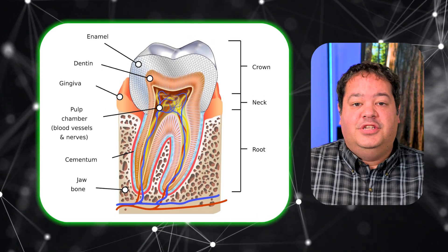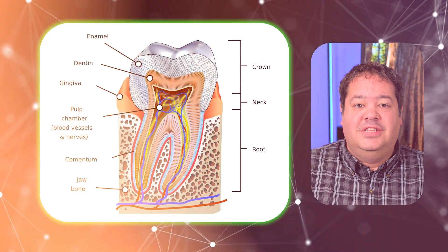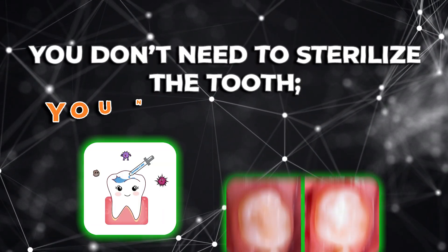But as you move deeper, closer to the pulp, the dentin becomes partially demineralized but still retains collagen structure and can potentially remineralize. This is often called affected dentin. When properly sealed under a well-bonded restoration, that inner zone does not continue to progress. Because once you isolate the nutrient source — once you seal the lesion from the oral environment — the bacteria become dormant. Without access to sugar, moisture, and oxygen, they simply can't keep doing damage. The new paradigm is this: you don't need to sterilize the tooth, you just need to seal it.